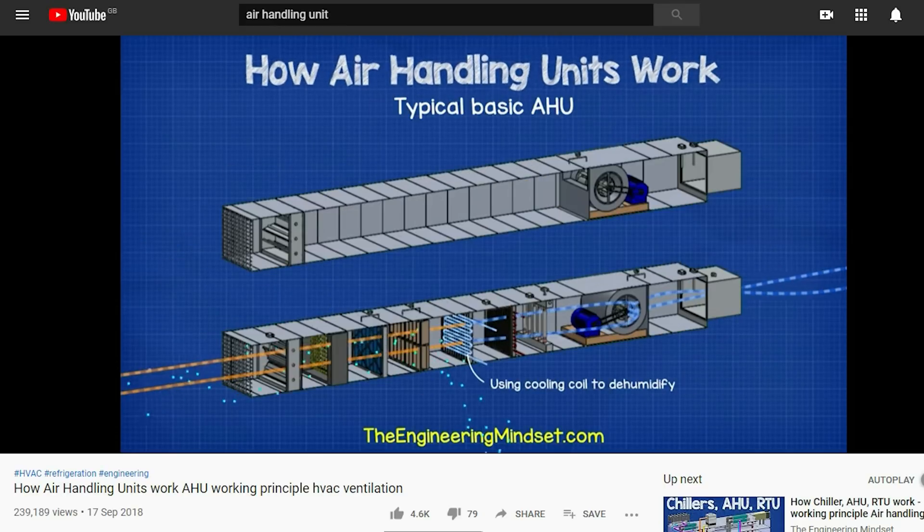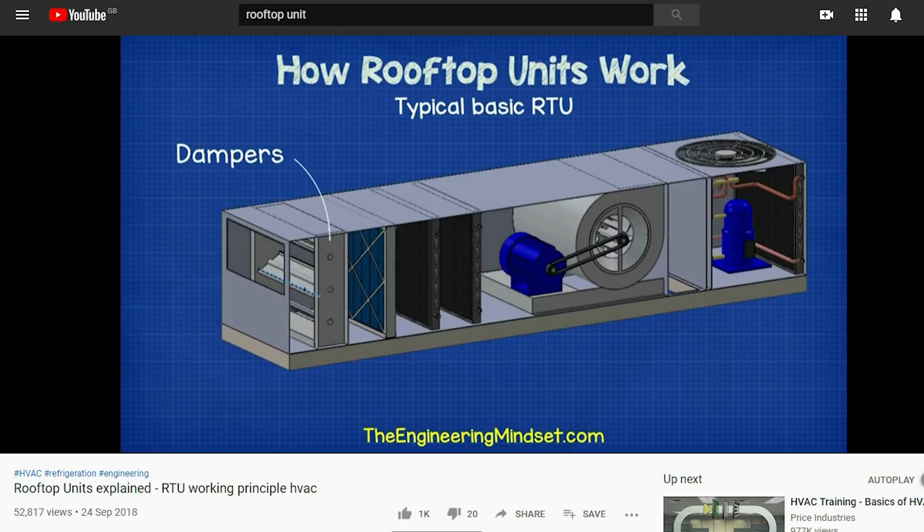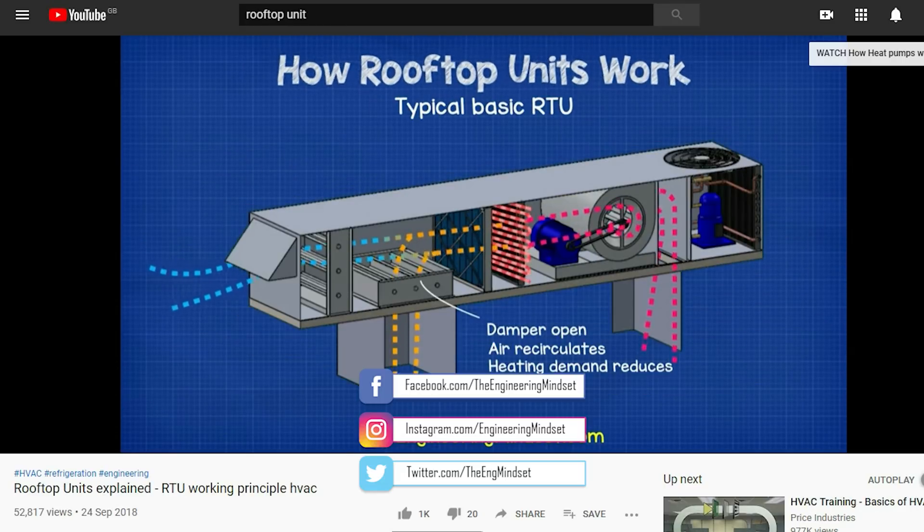We've covered air handling units, rooftop units, and fan coils in detail in our previous videos. Do check those out — links down below.